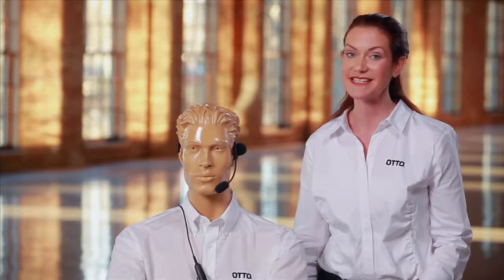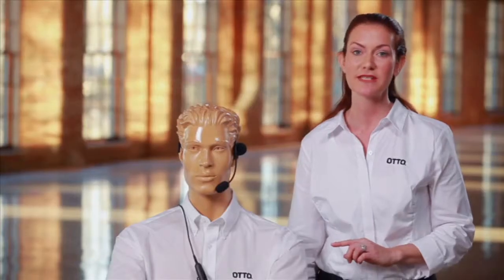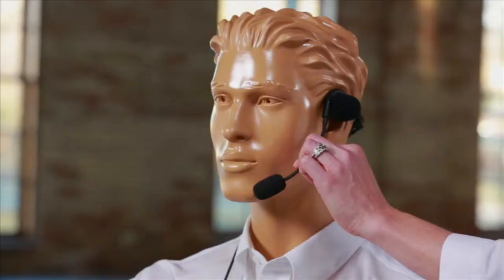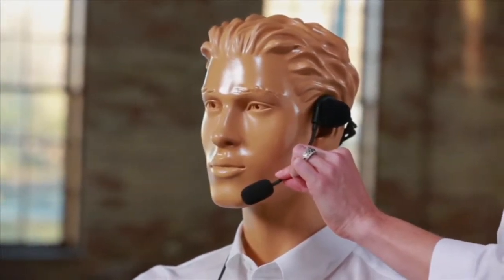The radio microphone is disabled and the boom microphone is enabled. The microphone position can be adjusted by bending the boom arm. The ideal position is a half inch or less away from the mouth.